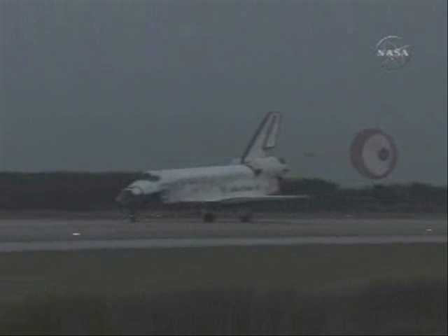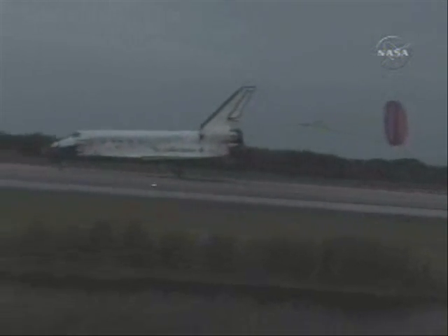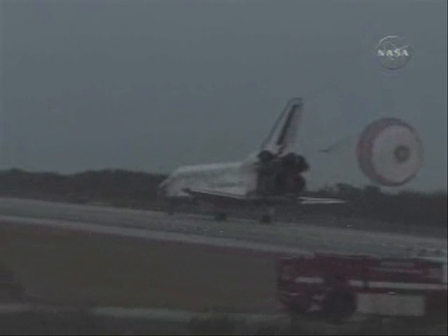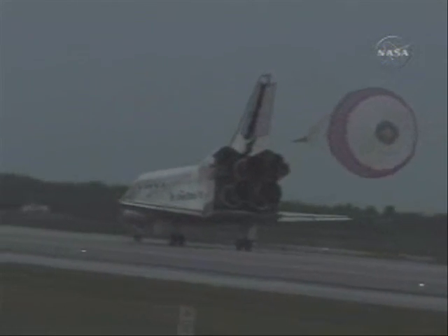Discovery is rolling out at sunset on Runway 1-5 at the Kennedy Space Center, completing 204 orbits, traveling 5.3 million miles. Discovery completing its 33rd mission and its 7th to the International Space Station.